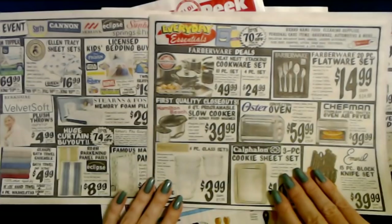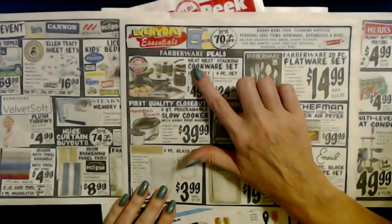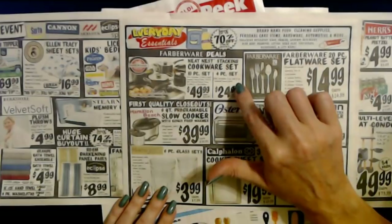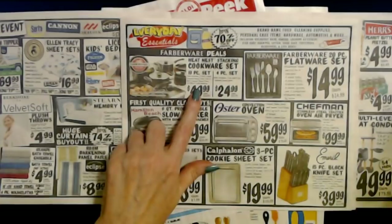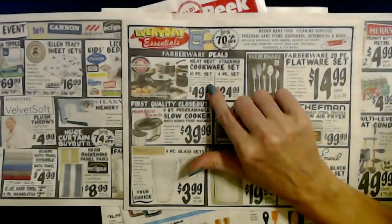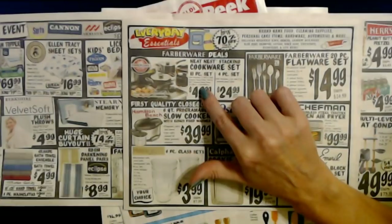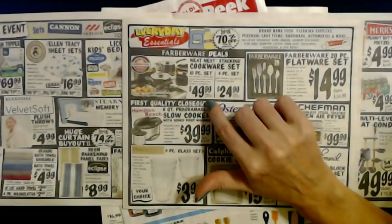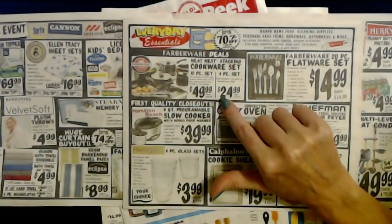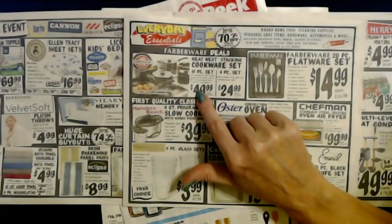You can also look for cookware — this is a nice set. Farberware Neat Nest Stacking Cookware Set comes in two options: the 10-piece set for $49.99 or the 4-piece set for $24.99. The 10-piece set includes a 3.5-quart and 6-quart covered sauce pot, 2-quart and 4-quart covered sauce pans, and 10.5-inch and 12-inch skillets — all for $49.99, regular price $89.99. That 10-piece set especially is a great deal.